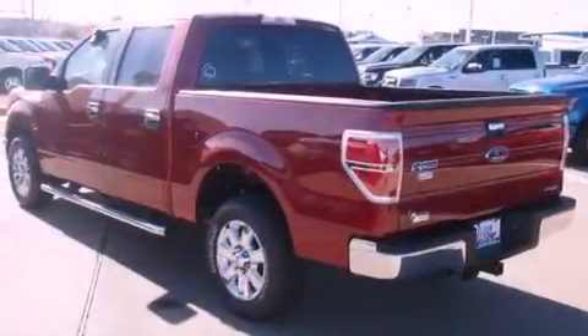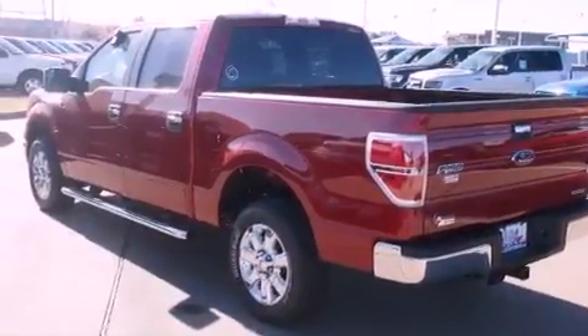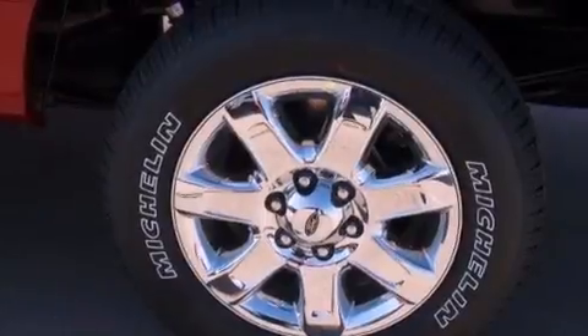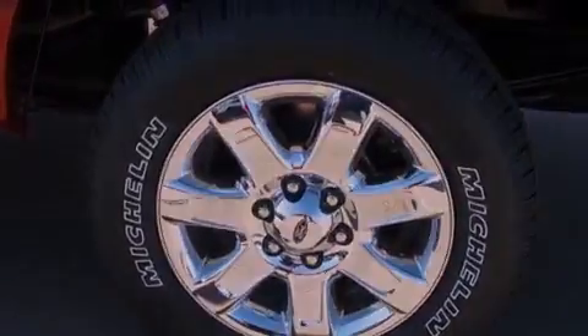Its top features include a double wishbone independent front suspension, a low tire pressure indicator, hill start assist, and traction control and stability control systems.